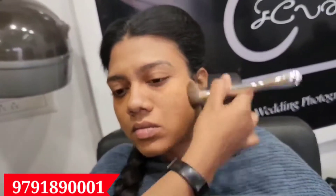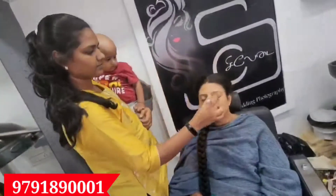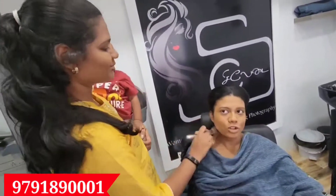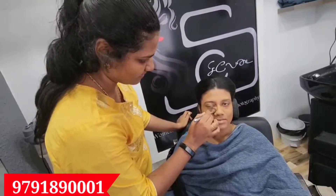If you look at the fees, it is only 200. The course duration is 3 months. If you look at the online class, you will notice that I am teaching more than 100 plus students.